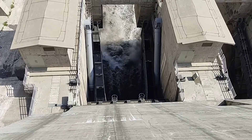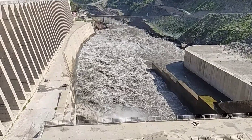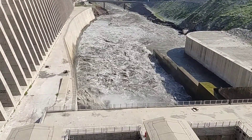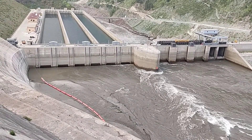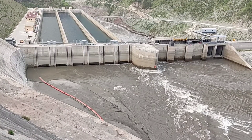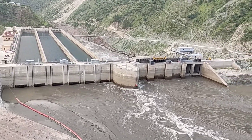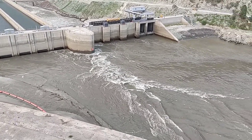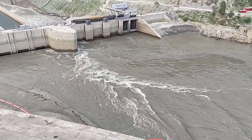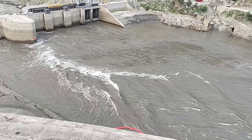Dive deep into the essential role of reservoir capacity in sustaining uninterrupted hydropower generation. Witness the awe-inspiring techniques and machinery used to safely and efficiently dewater the reservoir. Embrace the profound environmental impact as we restore the reservoir to its natural habitat. Gain a detailed understanding of the cutting-edge technology and engineering innovation behind this monumental task. Join us on this journey to uncover the hidden world of hydropower dam reservoir maintenance and the incredible efforts dedicated to preserving our environment and energy sources.